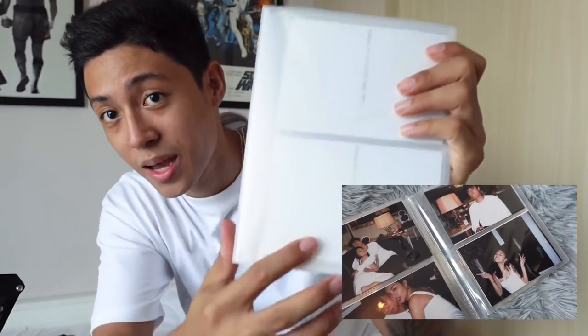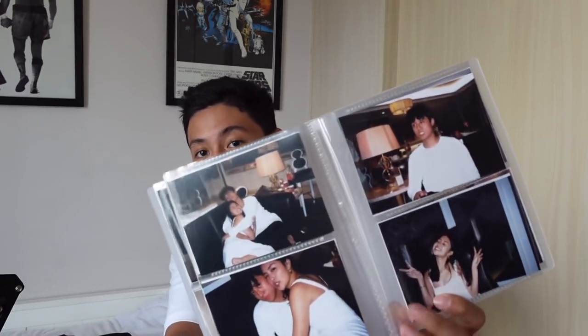Next item is a photo album. I really recommend this to store your photos. It's super clear — ayan, this is how it looks. It comes in different sizes: 4R and 3R. It's available and you guys can check it out in the description box.